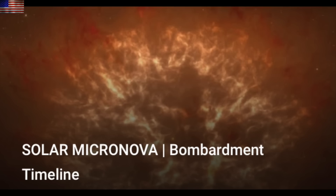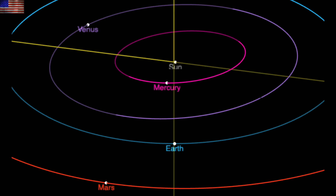Very happy to see how informative last night's video was for so many of you. We broke down one of the many graphics from our latest book, detailing the pre-micronova dimming, to flash and particle bombardment, to impactors. Check it out if you missed it.